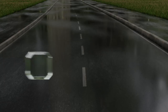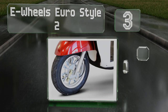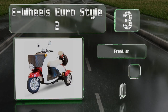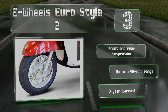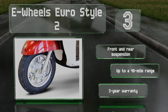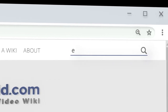Nearing the top of our list at number three, a solidly mounted basket, detachable storage case, and under-seat compartment give the E-Wheels Euro Style plenty of room for holding groceries and other personal gear as you scoot around town on this three-wheeled vehicle. It's equipped with front and rear suspension and offers up to a 40-mile range. It's backed by a three-year warranty.